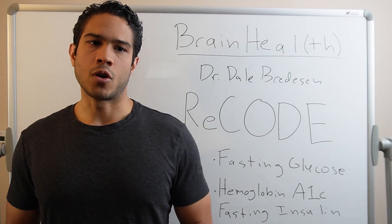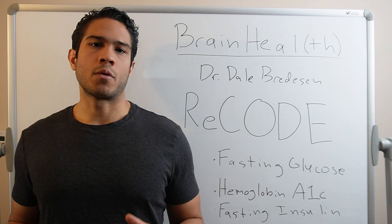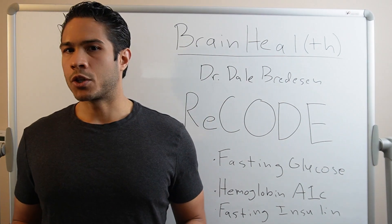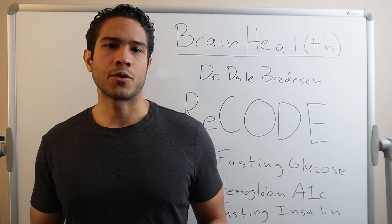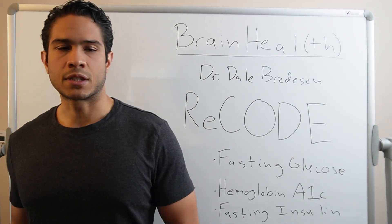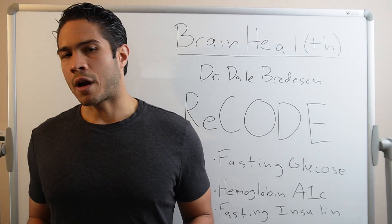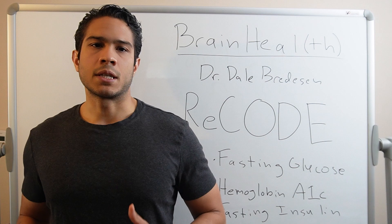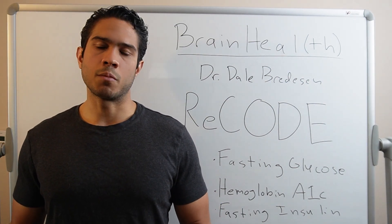I've linked that paper in the description below. Dr. Bredesen found that insulin resistance was the single most important metabolic contributor to Alzheimer's disease development and progression. And that the biggest drivers that caused insulin resistance were diets high in simple carbohydrates such as sugar, processed food full of high fructose corn syrup, sedentary lifestyles, poor sleep, and chronic stress from work and home lives. But he also found that the antidote to reversing insulin resistance and restoring sensitivity was optimizing the right diet, exercise, sleep, and stress reduction programs within patients' protocols.